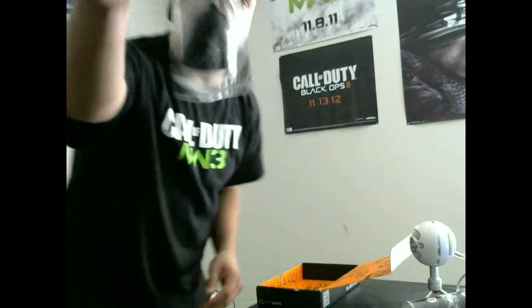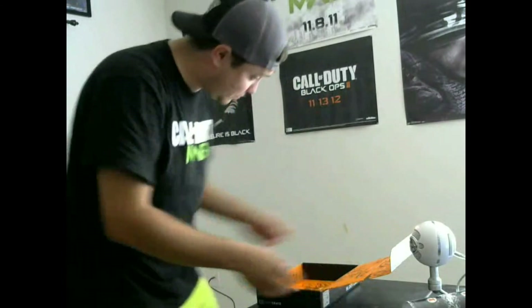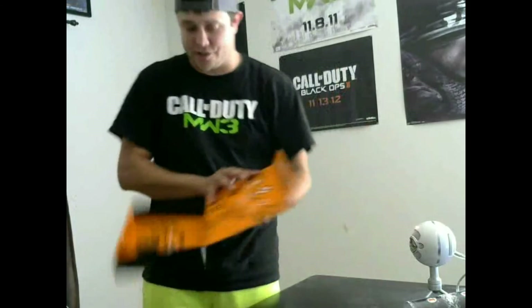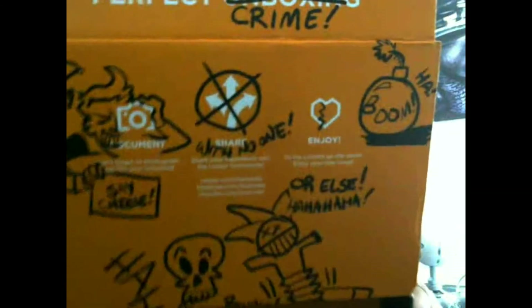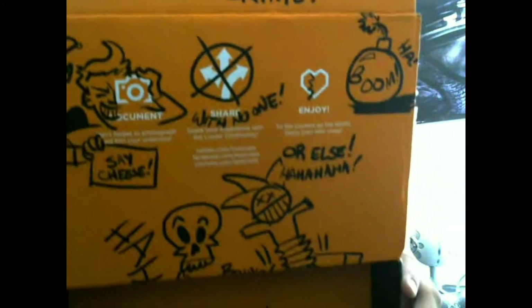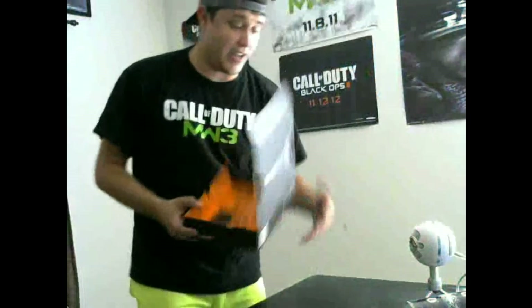Last but definitely not least, there's a Star Wars keychain — that's pretty awesome. That's definitely going on my keychain right now. Who doesn't love Star Wars? It's also got a pretty awesome box to go with it — it's got drawings of different villain-related things in there. Mad props to whoever did that, that's pretty sweet.